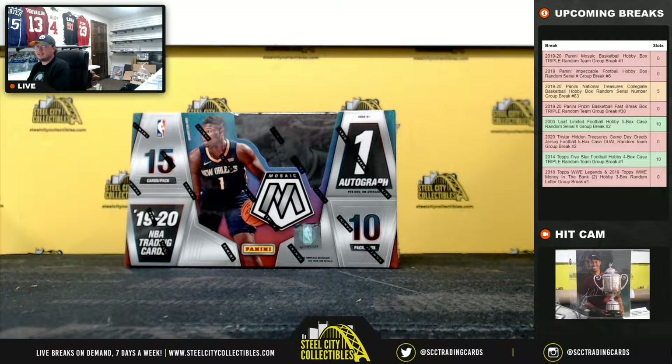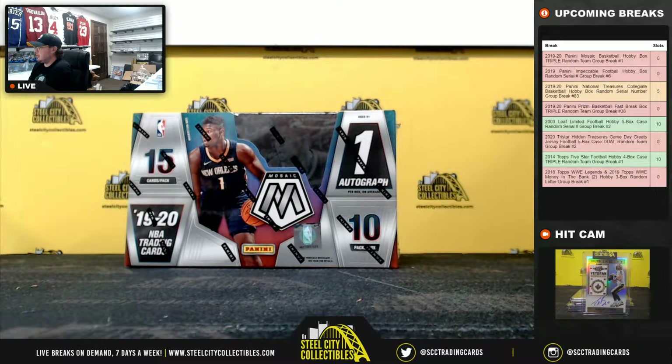All right everybody, our next group break here is our 2019-20 Panini Mosaic Basketball triple random team group break number one.